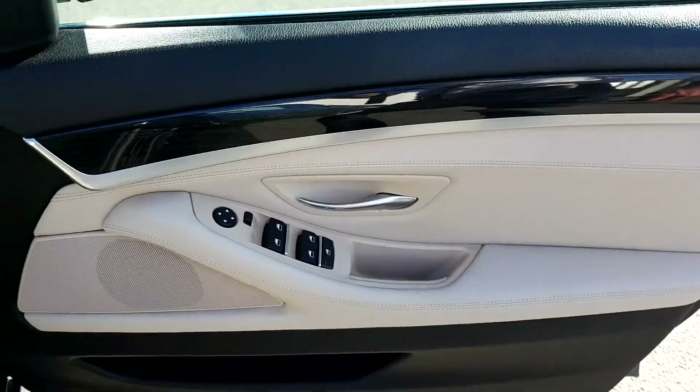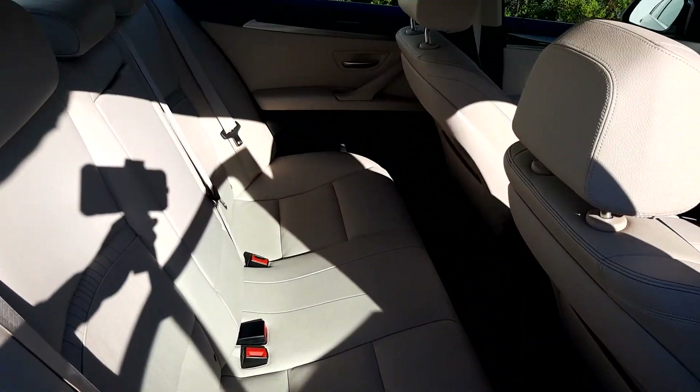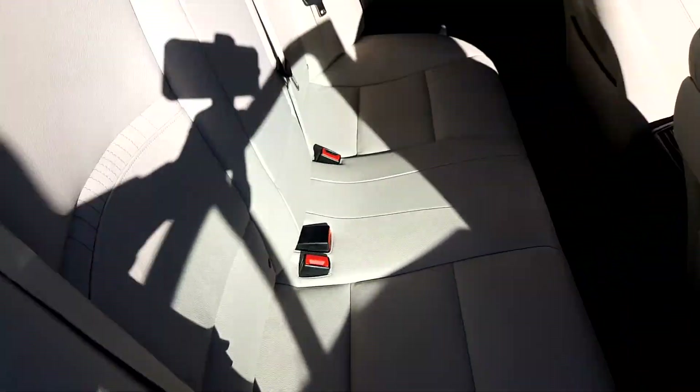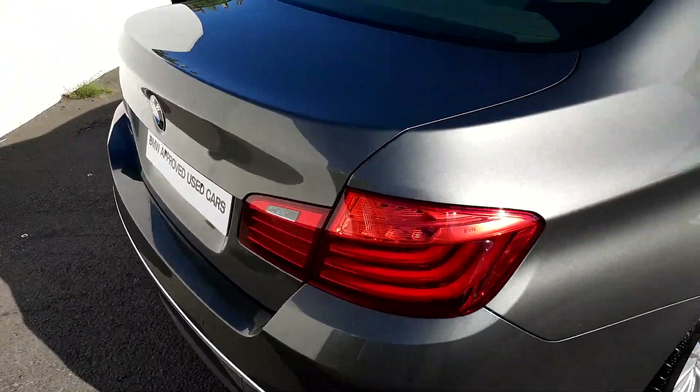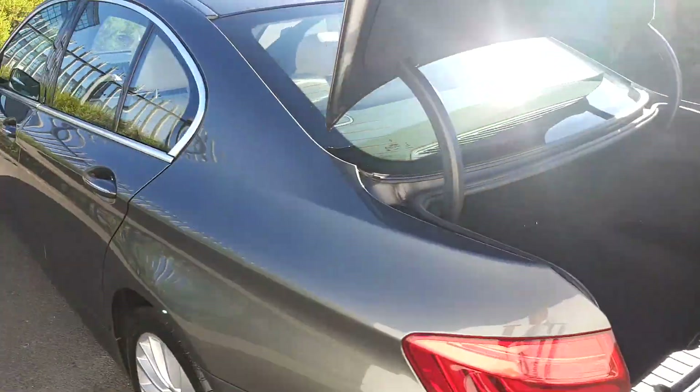It has electric windows front and rear. In the back of the car, as you can see, it is very spacious and has ISOFIX for baby car seats if needed. To open the boot, it's simply one click away on the car key — and as you can see, it is very spacious.